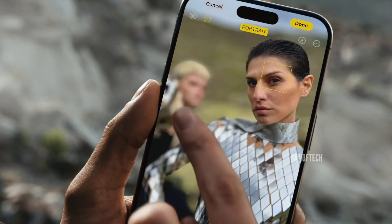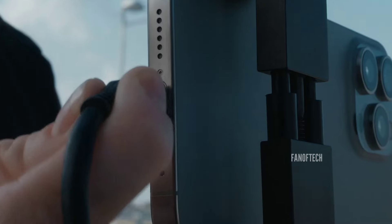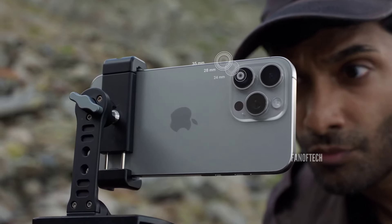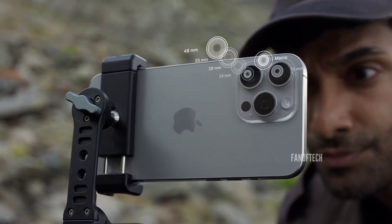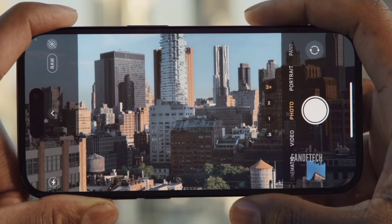According to industry analyst Ming-Chi Kuo, that momentum will continue with the iPhone 16 series. In an investor note, Kuo claims that the Pro iPhone 16 will get a new 48-megapixel ultra-wide-angle sensor, a big jump from the 12-megapixel snapper on the iPhone 15 and the iPhone 15 Pro.